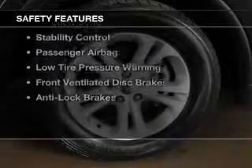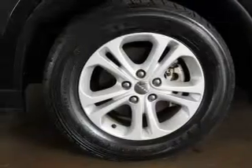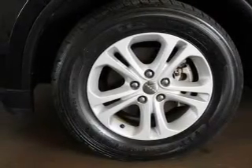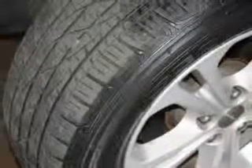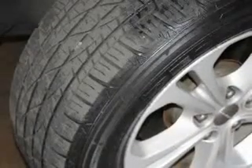Safety was made a priority with these features: side airbags, second and third row head airbags, independent suspension, brake assist, traction control, stability control, and a passenger airbag.